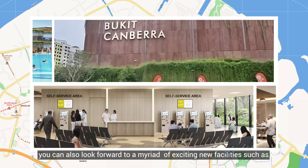Foodies will also be excited to know that Bukit Canberra Hawker Centre close by promises plenty of delicious hawker fare in a modern, spacious environment.